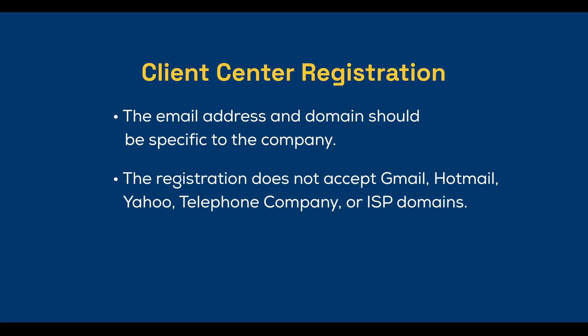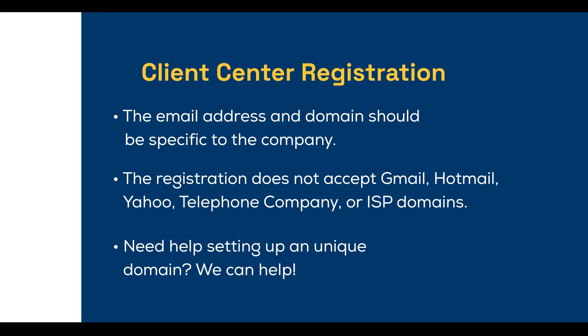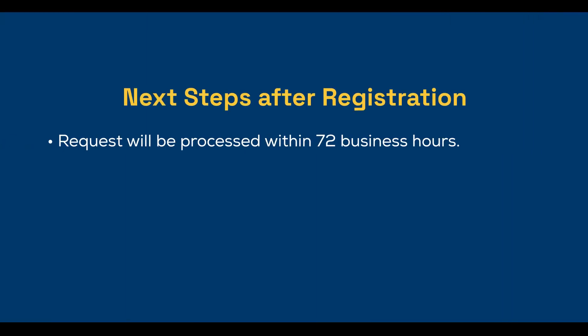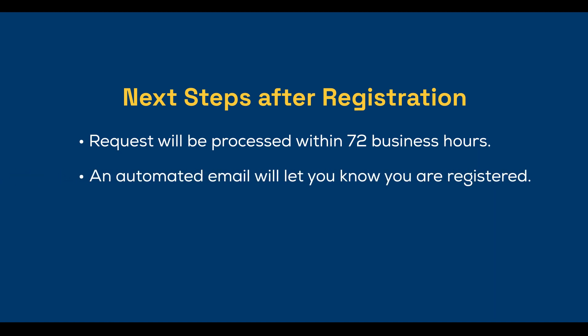If you'd like help setting up a unique domain for your organization, let us know. Once you've registered, our team will process your request within 72 business hours. You'll get an automated email when your account is good to go.